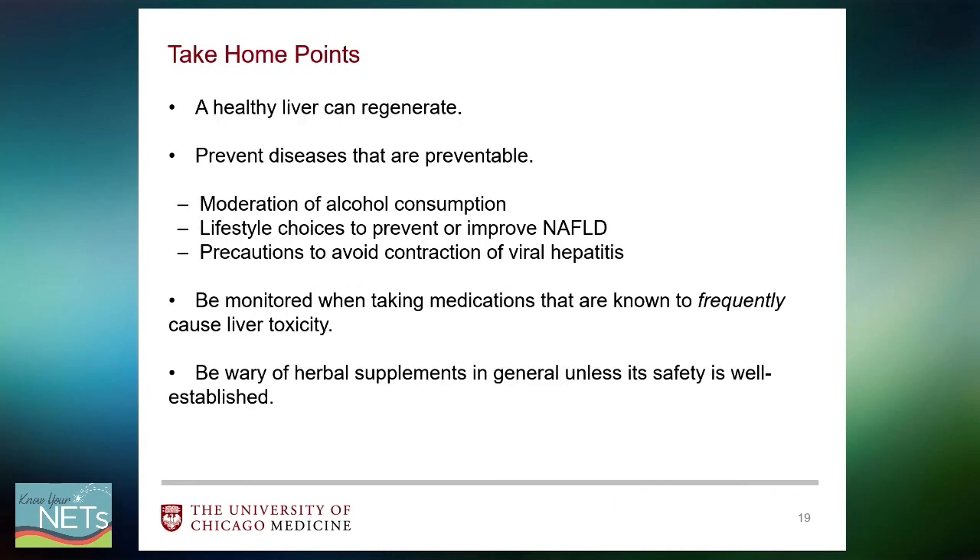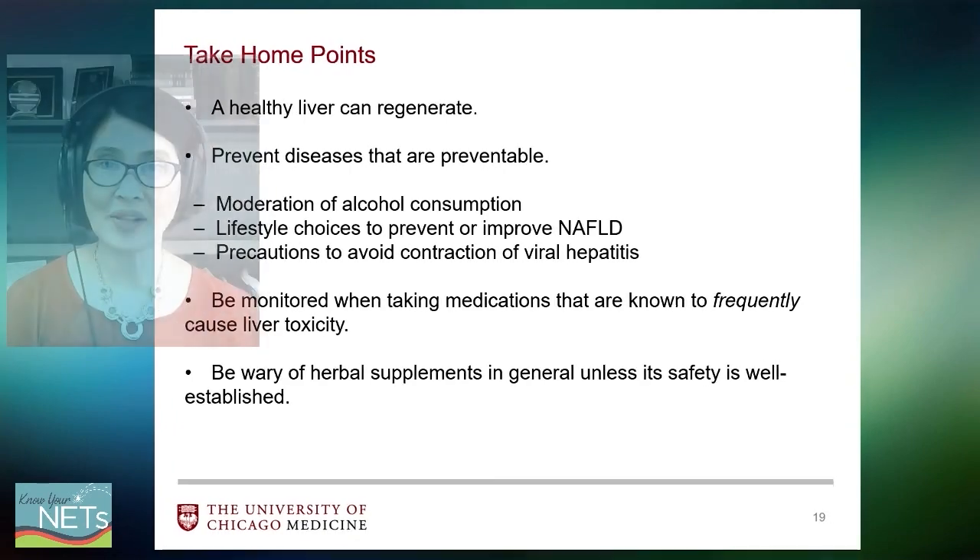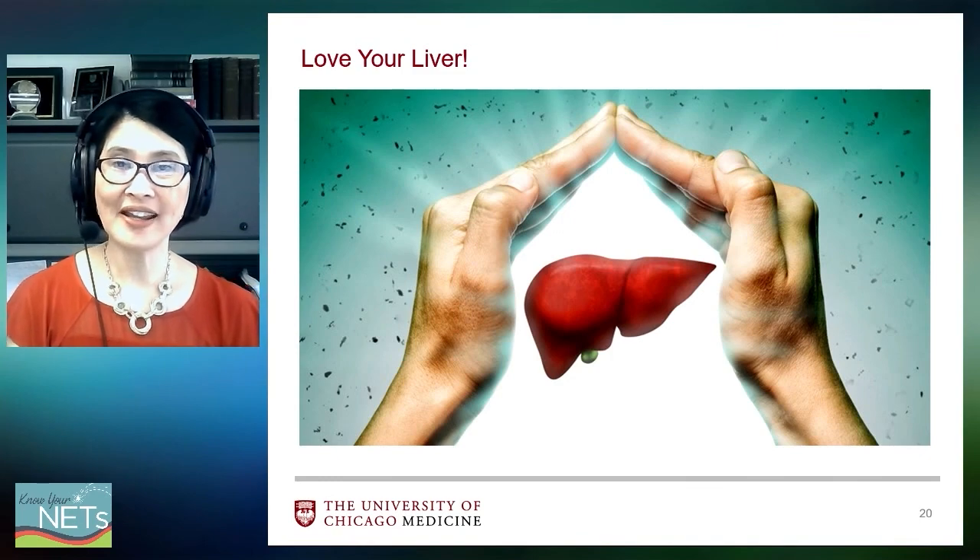To summarize: a healthy liver can regenerate and sustain itself through treatments or resections. To keep the liver healthy, we should prevent potentially preventable diseases through moderation of alcohol consumption, making the right lifestyle choices to prevent or improve fatty liver, and taking precautions to avoid contraction of viral hepatitis. When taking medications with relatively higher risk for liver toxicity, it is prudent to be monitored with liver tests periodically. We should also be very wary of taking herbal supplements unless their safety has been well established. Thank you very much for your attention and I hope you enjoy the rest of the meeting.